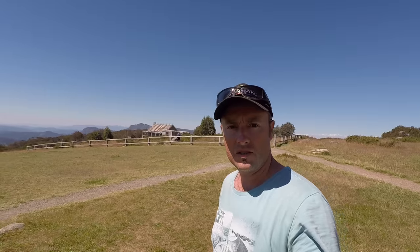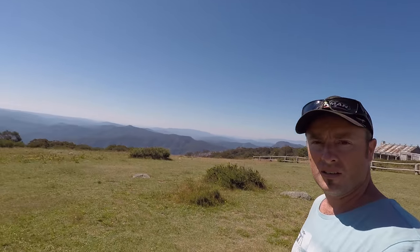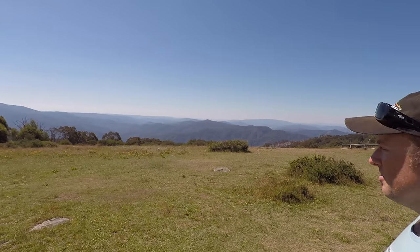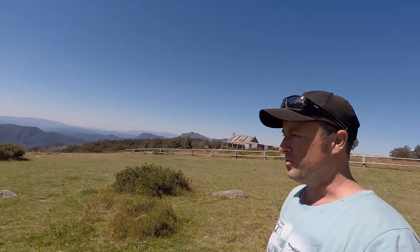Here we are up on Manstead. We've got an absolutely beautiful spot overlooking the great spans of the High Country Hills. In all honesty, you wouldn't find a Cattleman's Hut on top of a spot like this because it gets very windy up here, but it is a gorgeous spot for photographers.